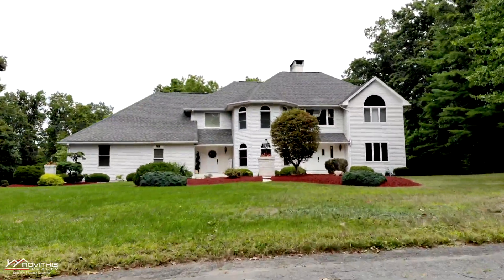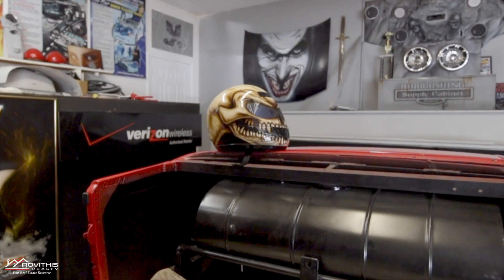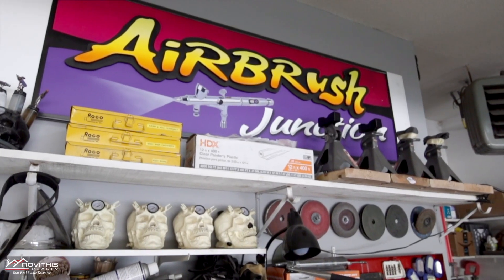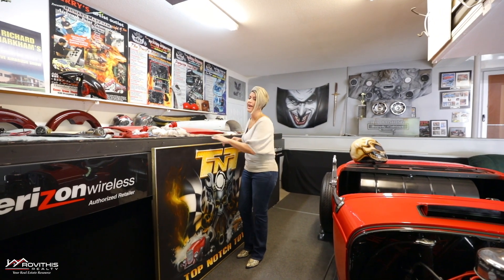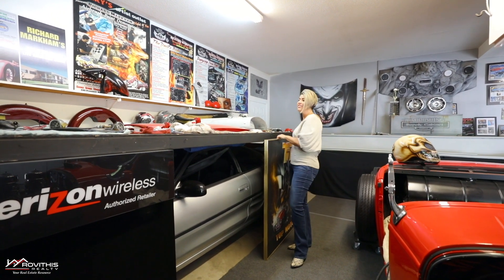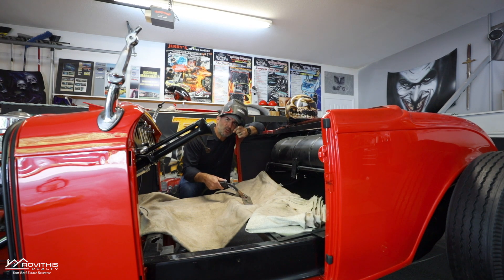It's not every day you get to list the home of a world-renowned automotive airbrush artist — a creative artistic genius that's designed, built, and worked on many of his automotive masterpieces right here in this garage. This may technically be an oversized three-car garage, but there's plenty of room for four, for all you car enthusiasts. This garage even has its own heat source, power for all your tools, and is wired for 220.